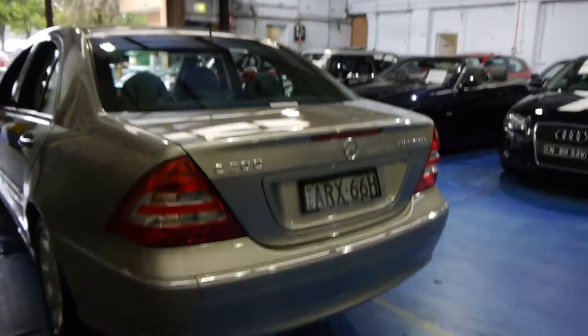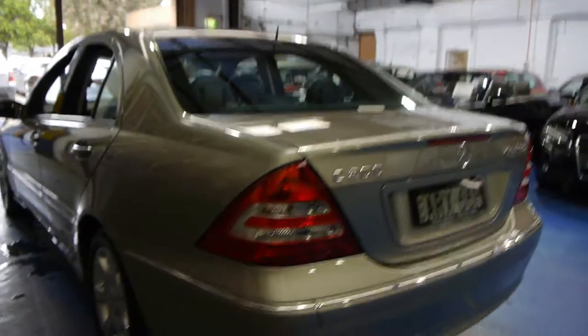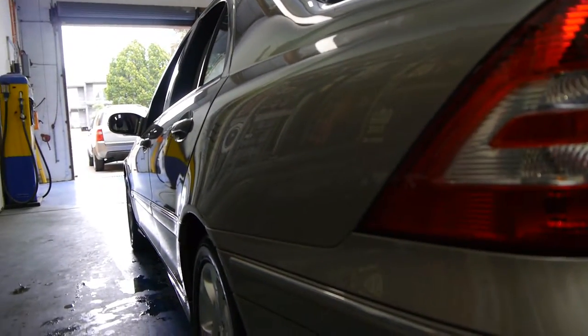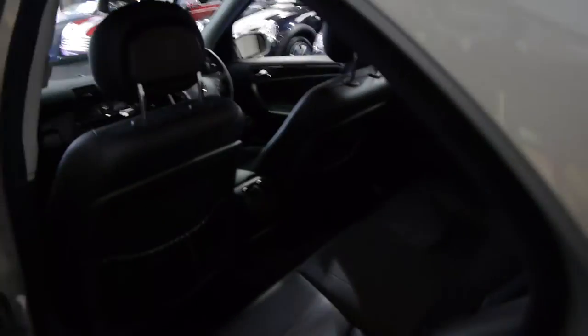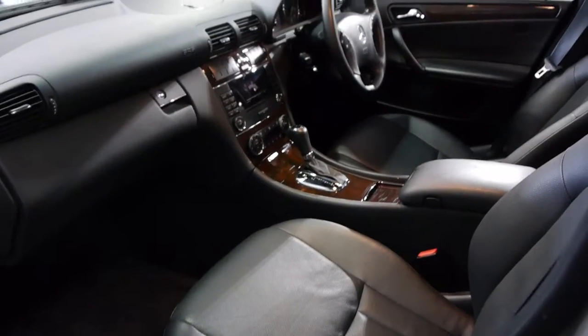We sell a lot of these C-classes from 180s to 200s, 350s etc., and this is easily one of the best we've had in a very long time. Just look down the side there — it's gun barrel straight. We think if you've been looking for a C-class of this vintage you should definitely come in and have a look at this and take it for a drive. They've become very good value since the new model was released last month, and we think it's absolutely lovely.